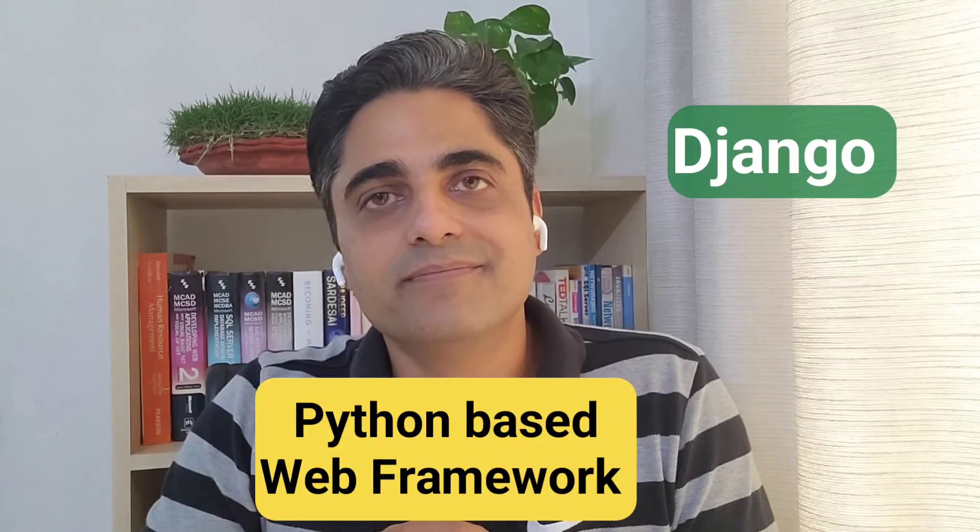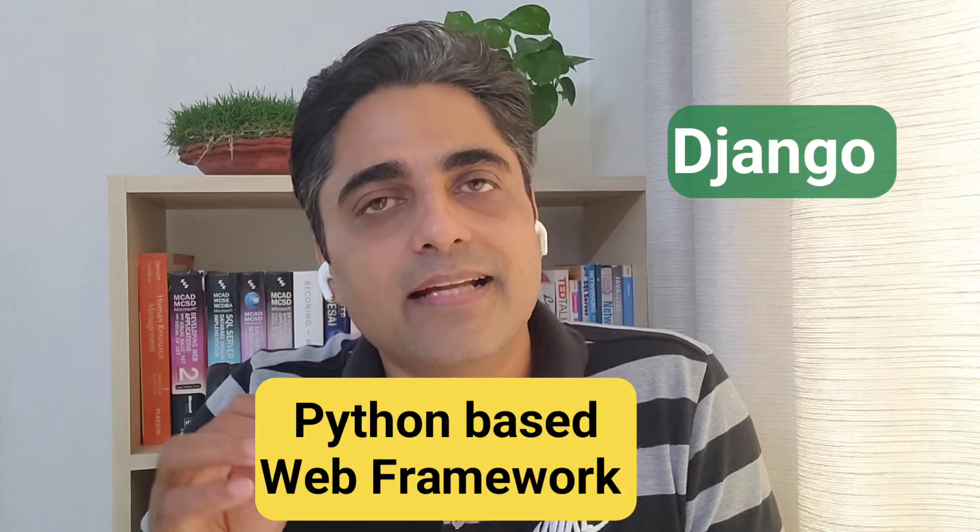The next trend is Django. Django is a back-end, server-side, Python-based web framework. It is written in Python and is free and open source. Django is gaining popularity because it makes it easier to build web pages by offering ready-made components for rapid development. Developers can easily create complex and feature-rich web applications using it.